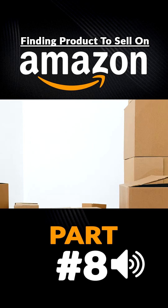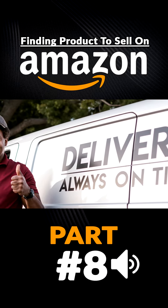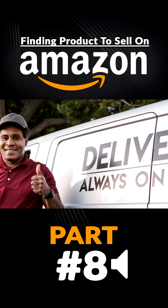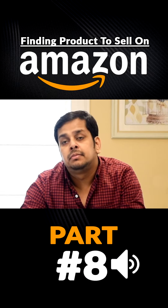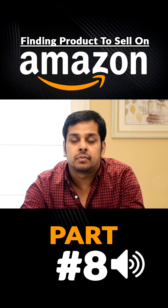Above that, you have to pay the storage and the shipment cost to Amazon, and the shipment cost from Amazon to the customer. These are the few things you need to take care of before considering the whole scenario for a product.